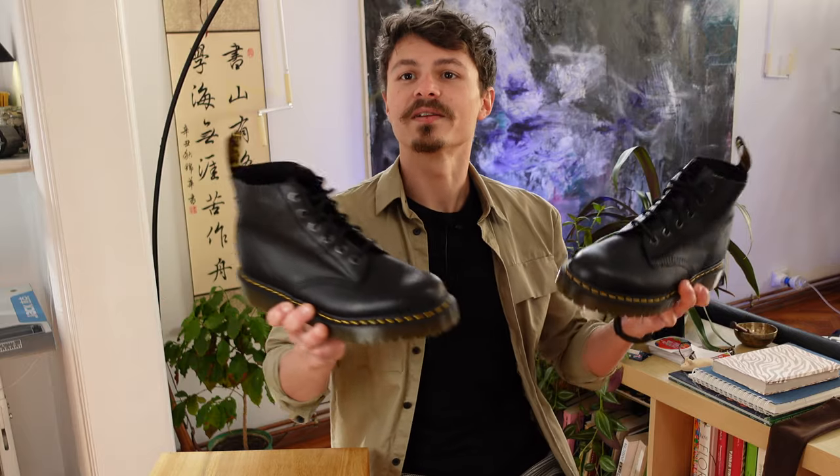Today we are going to break down a pair of iconic leather boots. These are Dr. Martens 101 black leather boots and they surely look vintage and stylish.